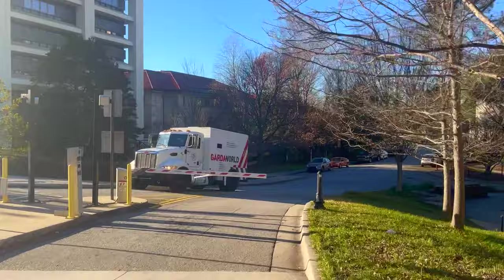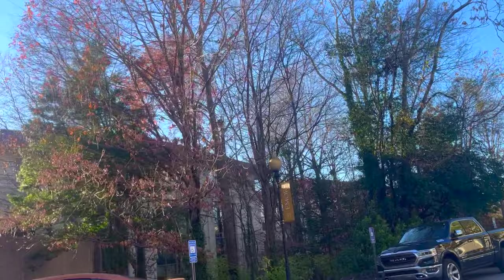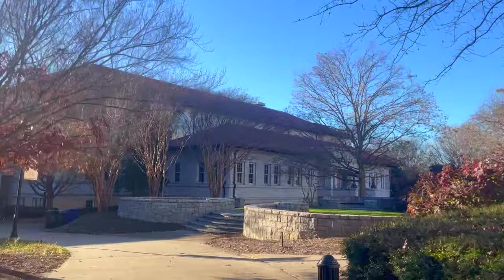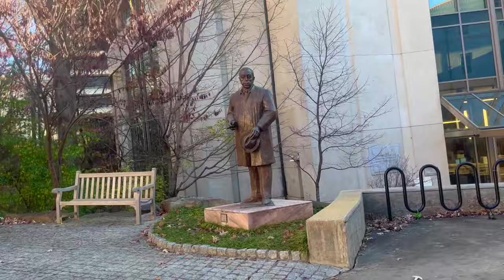Now we're heading down Asbury, which is a main road that runs through campus. This building here is the library, which we'll take a look inside of now. This is obviously a super popular place for students on campus to hang out and study. The building in front of me is Candler, one of my personal favorite spots on campus. The Robert W. Woodruff Library is marked by the statue of Mr. Woodruff, and through here is an entrance to the quad, which I'll show you guys later.